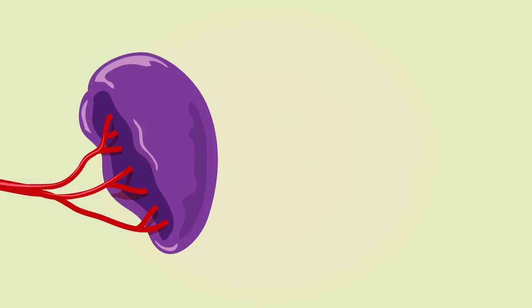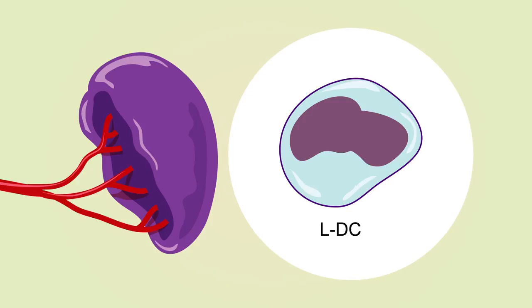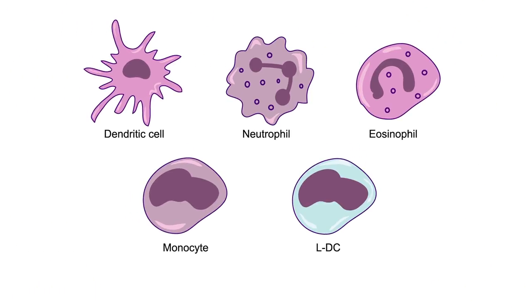Recently, scientists discovered a new type of APC in the spleen, but its specific abilities remained elusive. Now, a group of Australian immunologists has systematically tested a variety of splenic APCs in mice to discover their particular functions.